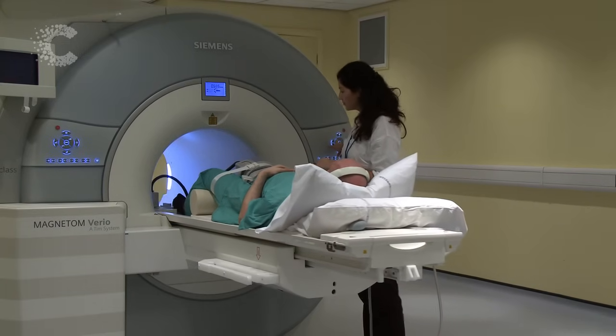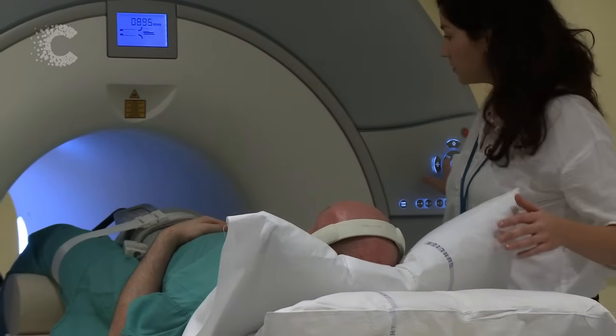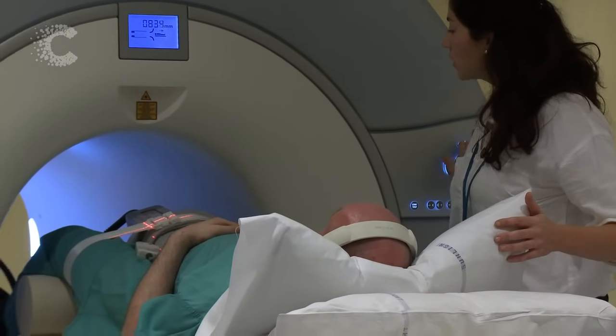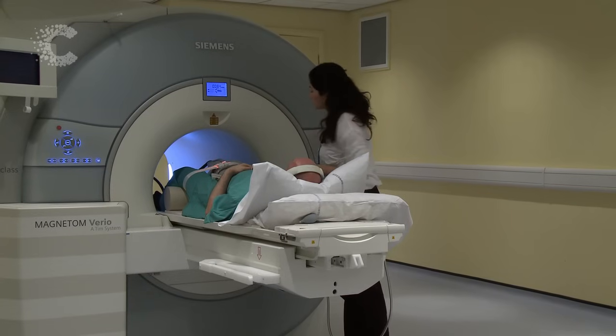The radiographer makes sure you are lying in the correct position on the couch and explains what will happen. You need to lie as still as possible. MRI scans are very noisy, so you wear earplugs or headphones.